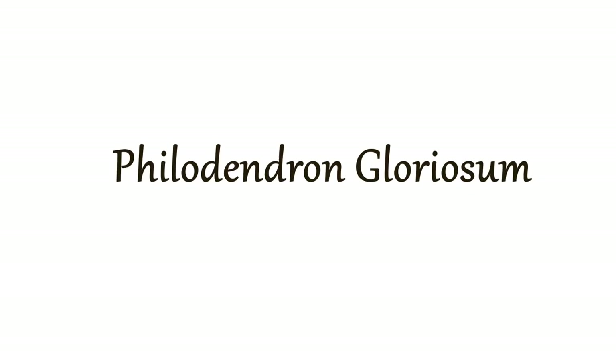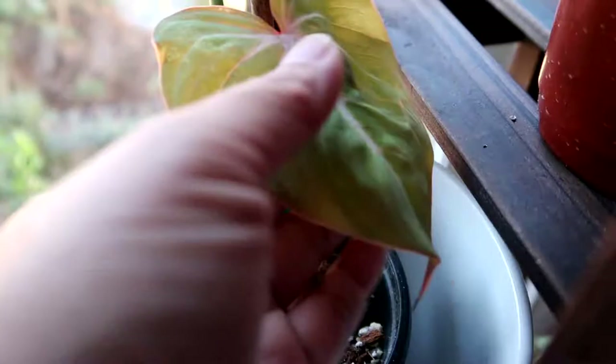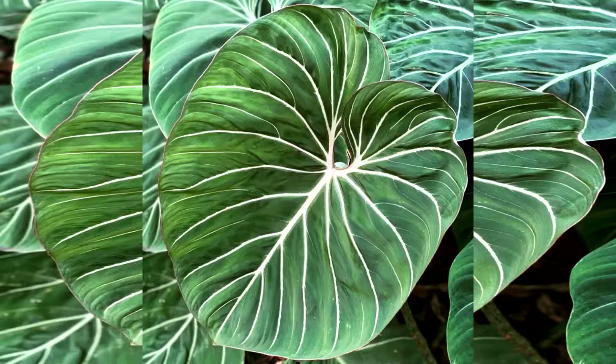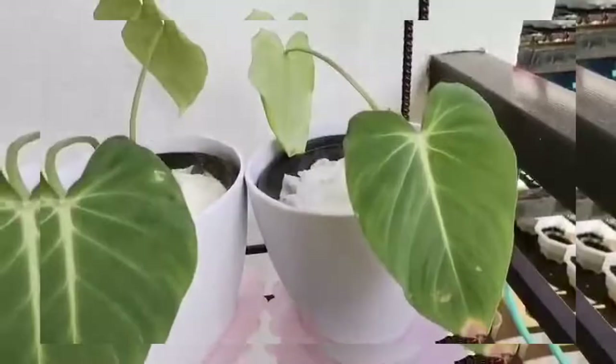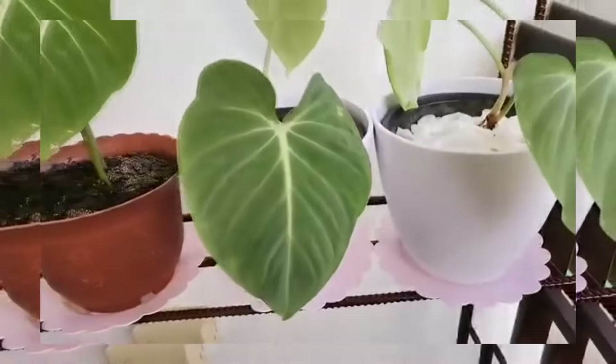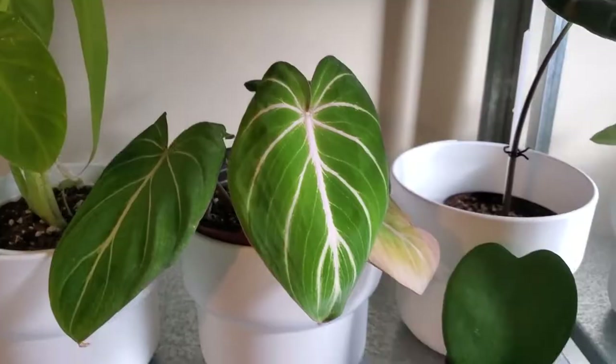The next plant is Philodendron gloriosum. This is one of those plants that look so ordinary but grow so beautifully and magnificently at maturity. This is a rare aroid, highly sought after, and with the right care it makes a fantastic houseplant. In my previous video I shared the gloriosum I bought as a rehab plant, and it's been recovering well since I got it.